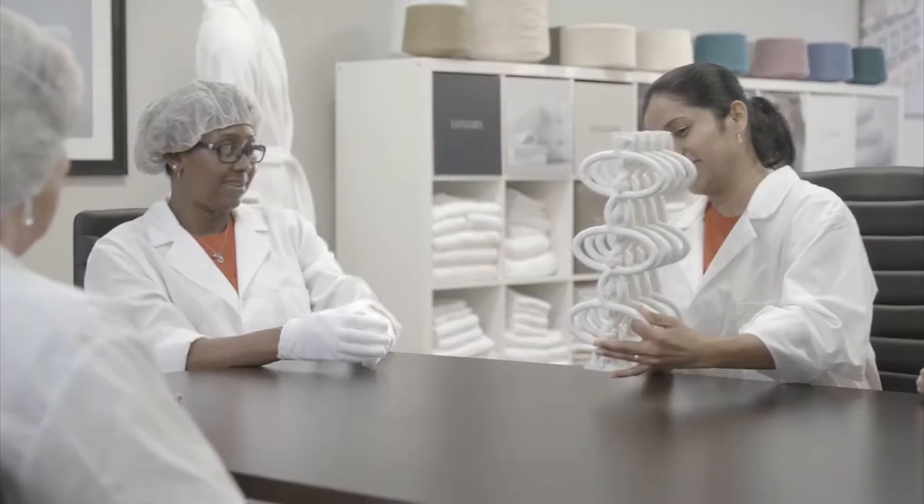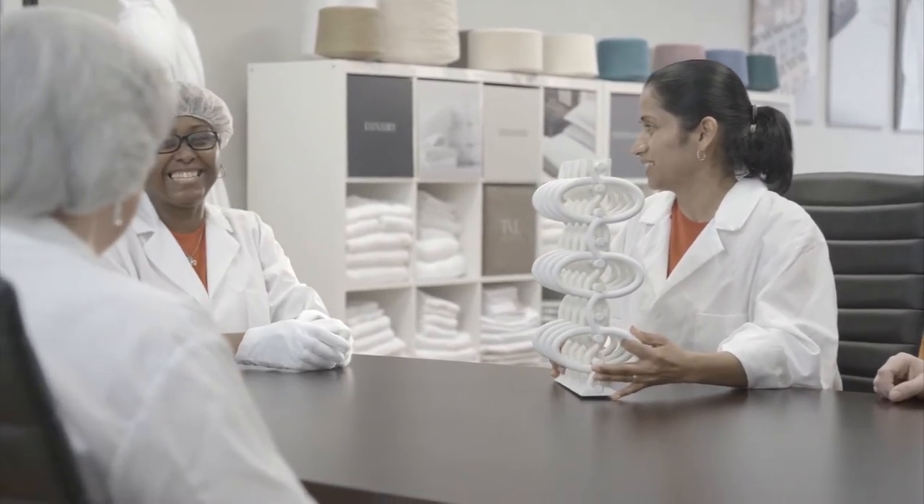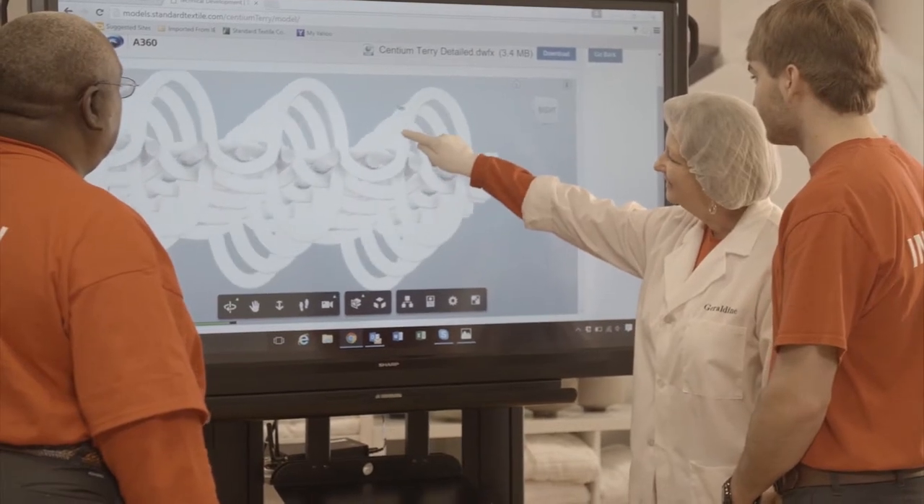We recognize the success of any smart plant is dependent on the talent and commitment of energetic and ambitious employees. That's why we provide associates ongoing training opportunities, individual career development, and opportunities for personal growth.